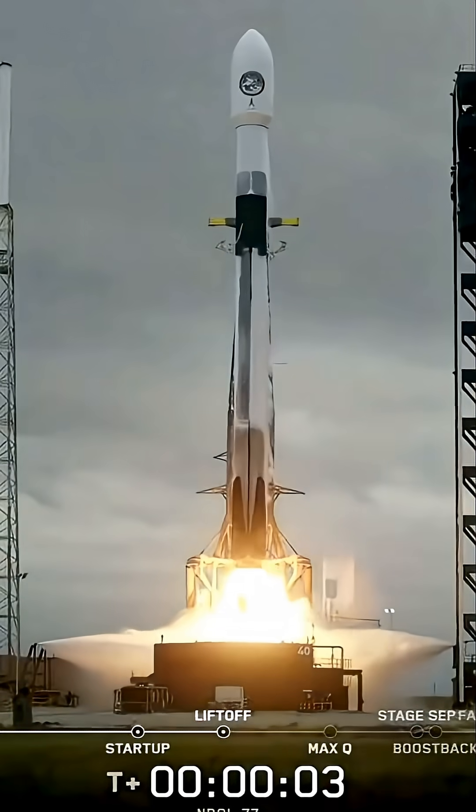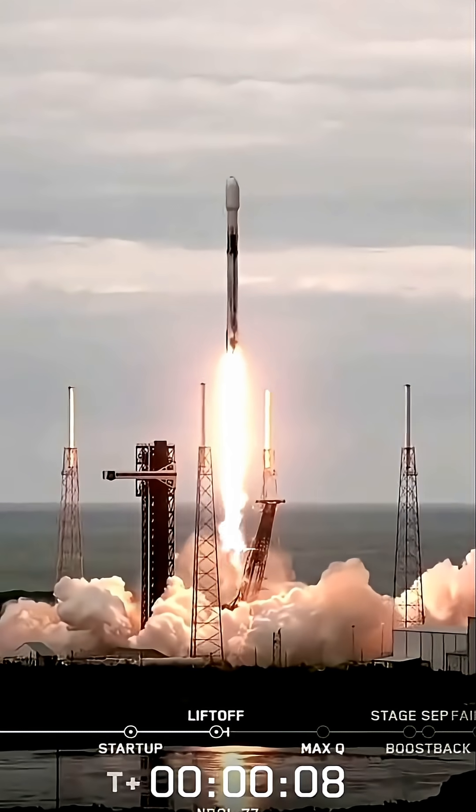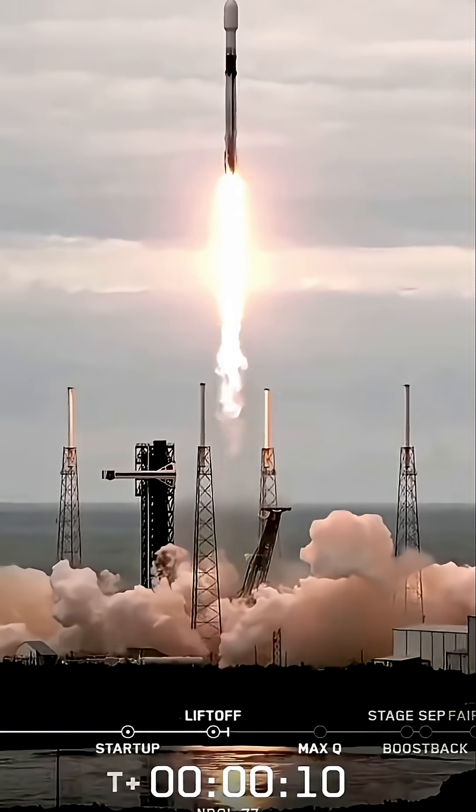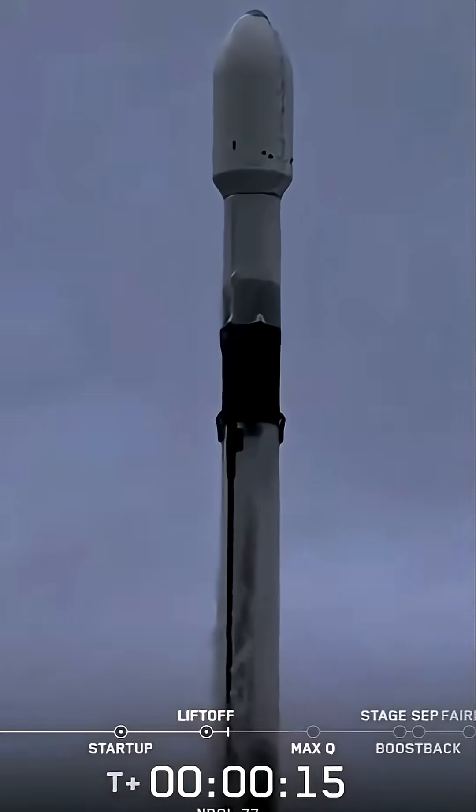Go Falcon, go Enroll 77. Vehicle is pitching downrange, and each engine chamber pressure is nominal.